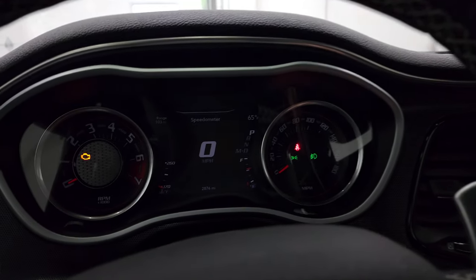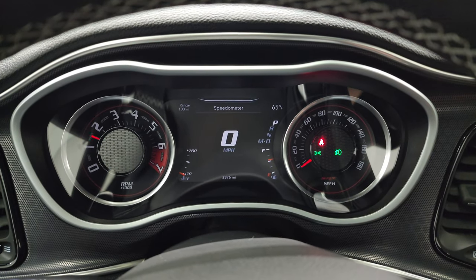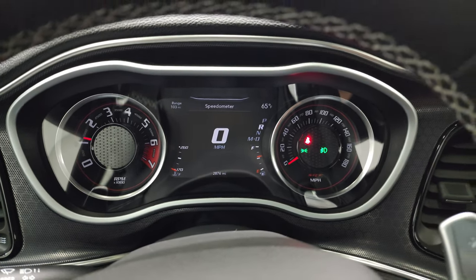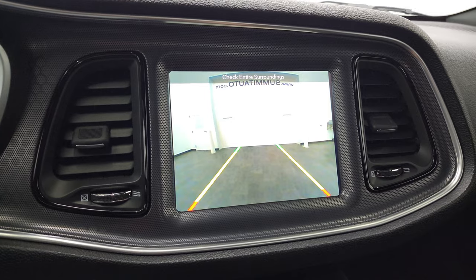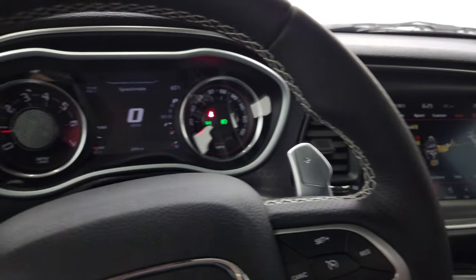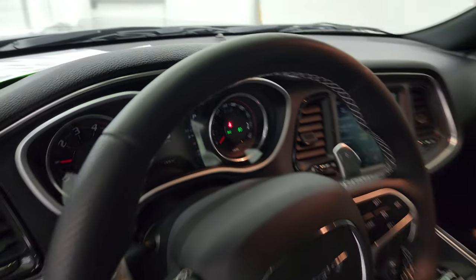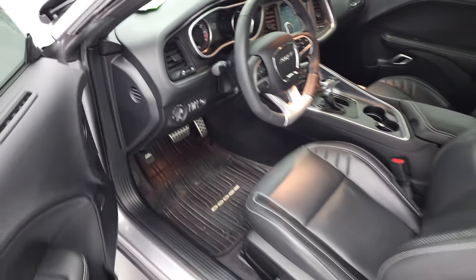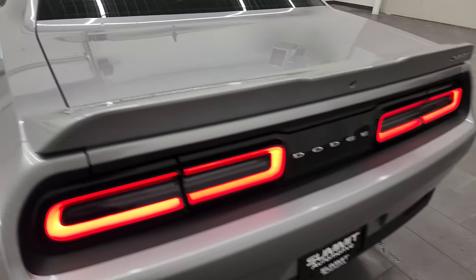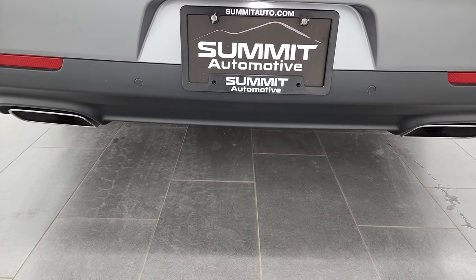We'll start it up and take a look under the hood and check out that exhaust. It starts right up — no check engine lights or anything like that. There is your backup camera — it's pretty clear. It sounds really good.